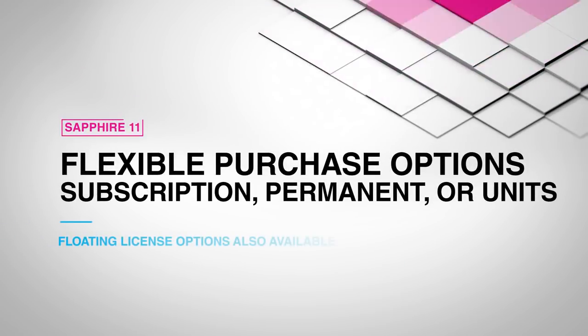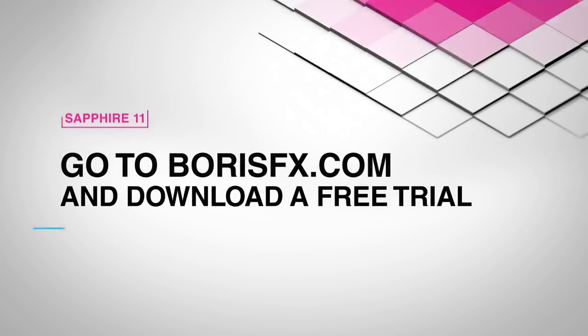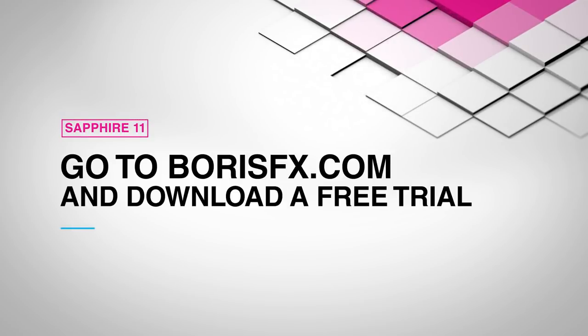Sapphire can be purchased on a yearly subscription basis, as well as a permanent license, or as cost-effective Sapphire effect units. Be sure to head over to borisfx.com for more information and download a free trial today.